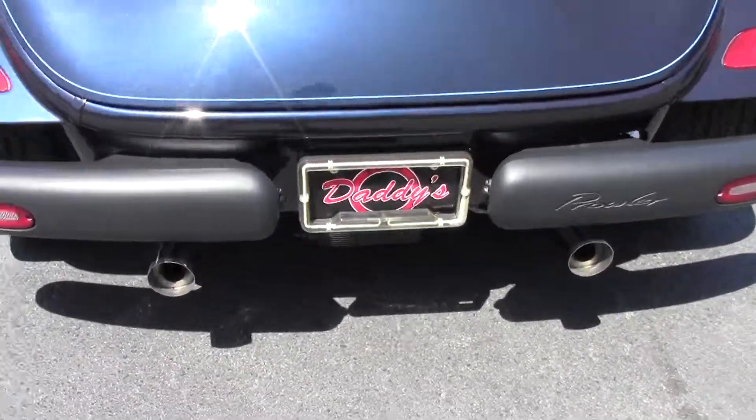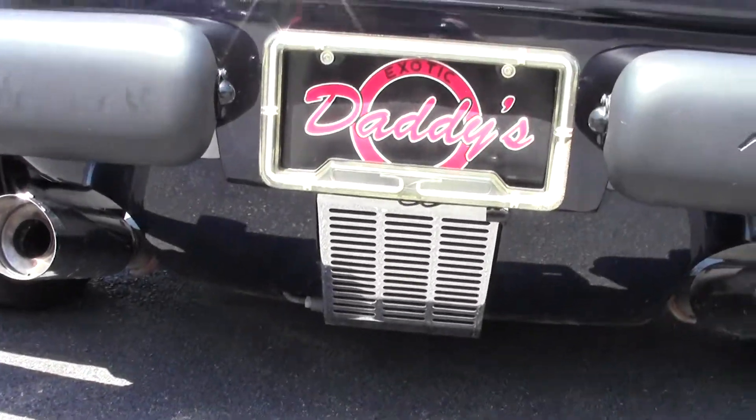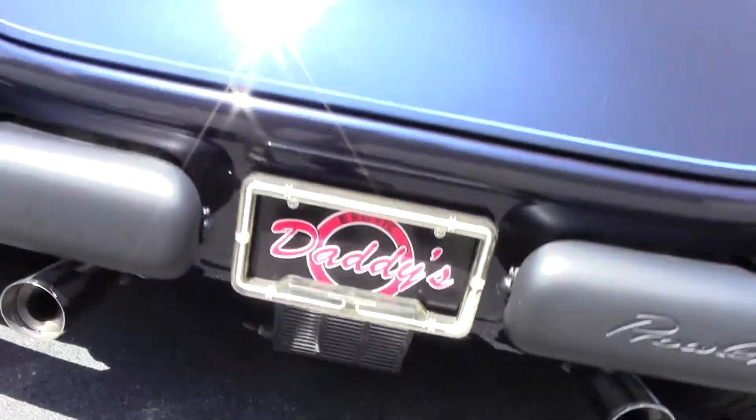Factory dual exhaust. A little customization with the rear grill and belly pan painted to match the car.